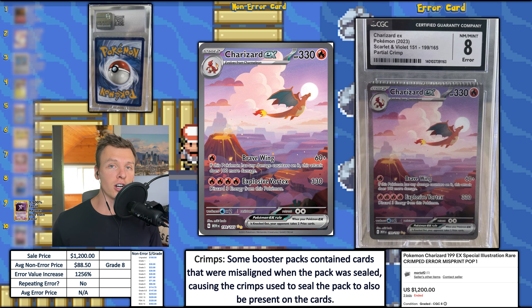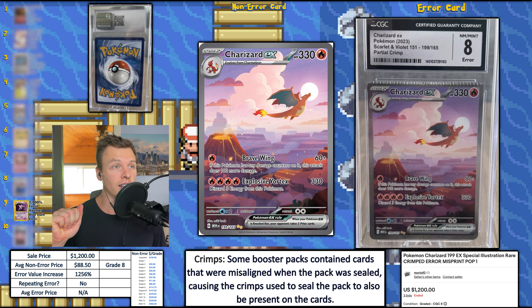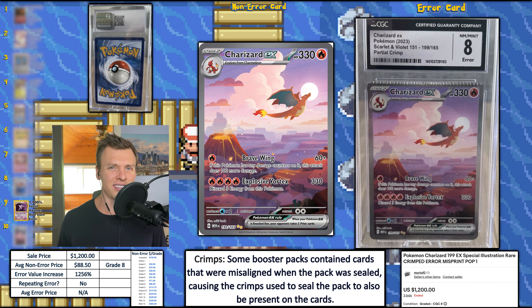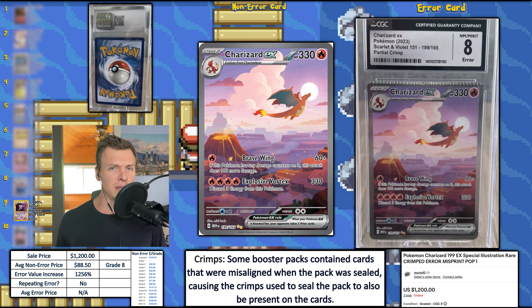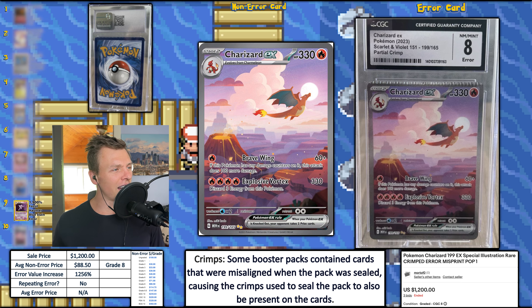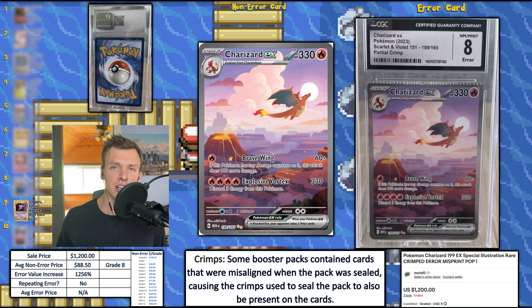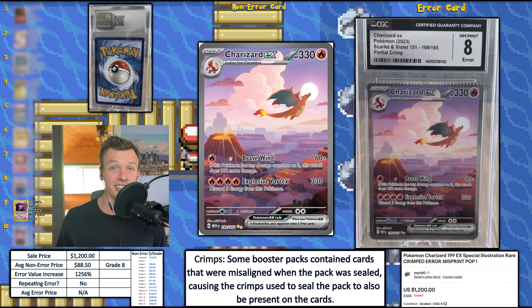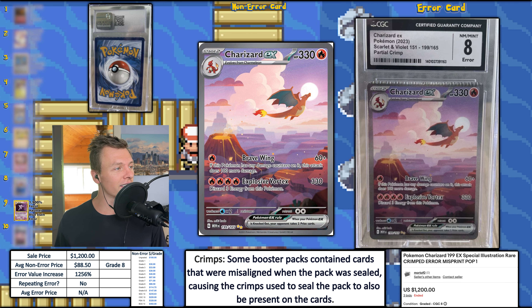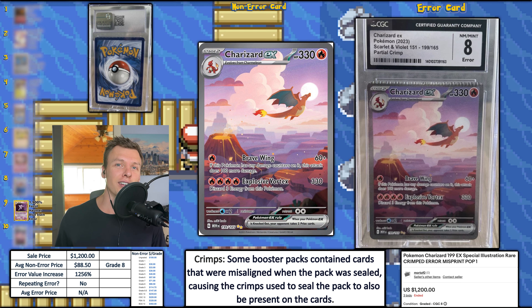This crimp occurs when they are closing up the pack — it gets misaligned in the crimping machine, which leaves an impression on the card. These range in severity; this one is about average, maybe a little bit less. The average non-error price for a grade eight Charizard EX is around $88. This one sold for $1,200 in auction with three bidders, giving an EVI of 1,256% — good enough for number 10 this week.